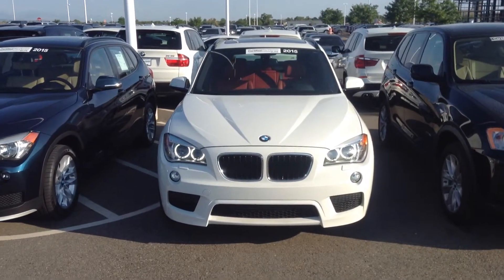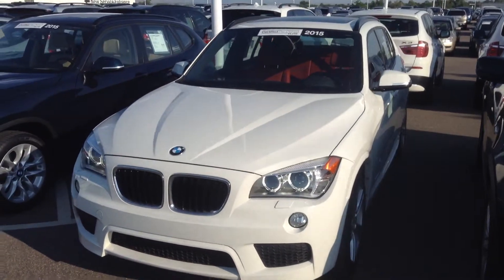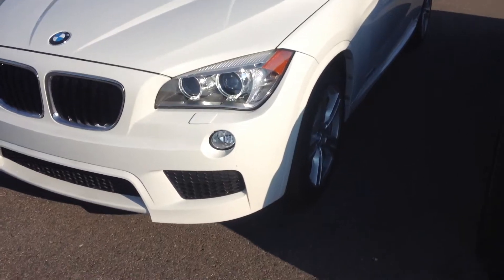Good morning, Eddie. This is Tyler Woodward at Schomp BMW. I wanted to take a quick video of the 2015 X1 you inquired about. The car is here and available.